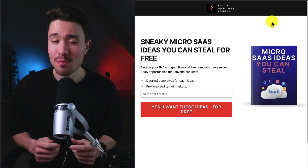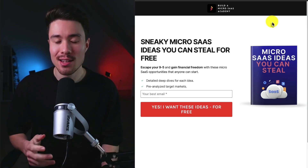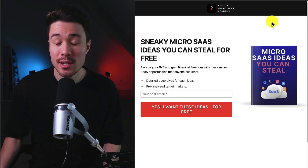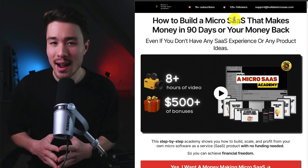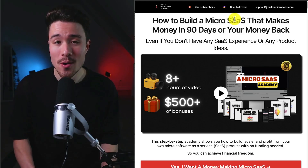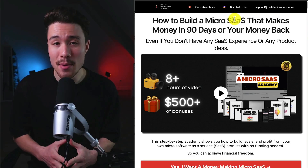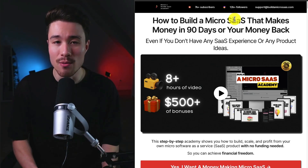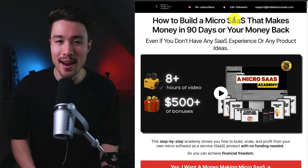If you've gotten this far in the video, I'm sure you want to build your own micro SaaS. You're going to need an idea, and I have you covered with sneaky micro SaaS ideas you can steal for free — there's a link in the description. I also have a complete course on how to build your very own micro SaaS in just 90 days, even without product ideas or previous SaaS experience. It's a step-by-step academy showing you how to build, scale, and profit from your own micro SaaS. Check the description for the link.